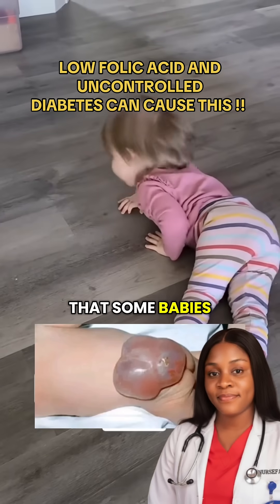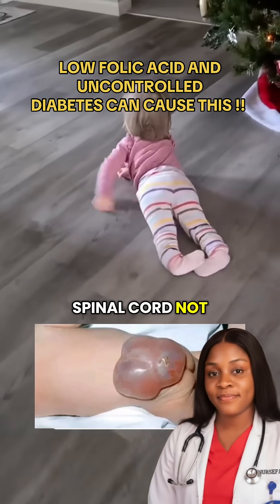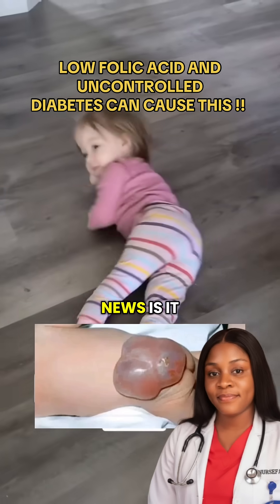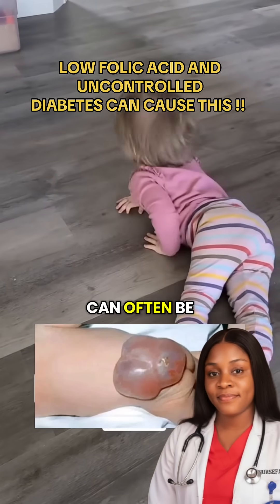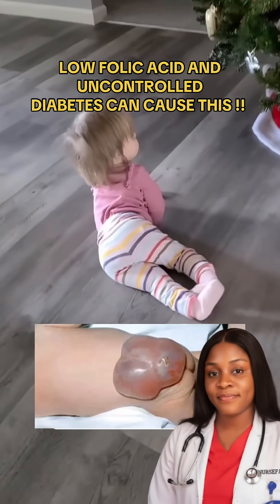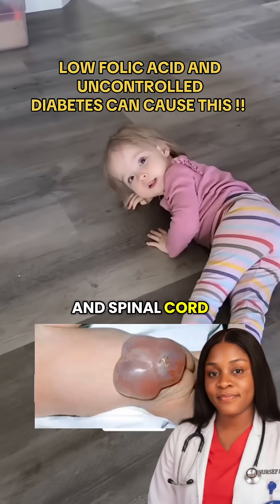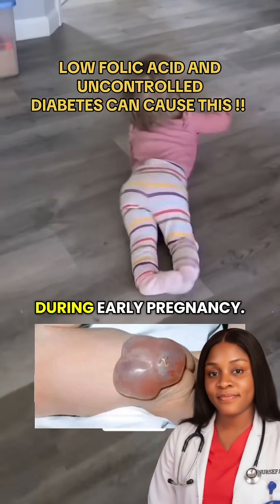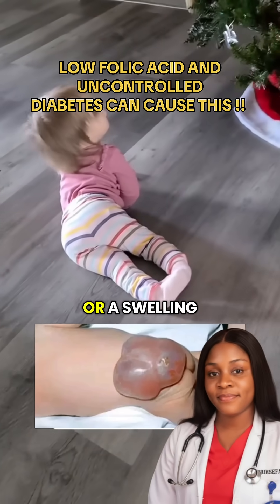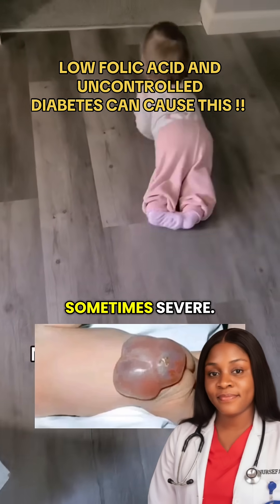Did you know that some babies are born with part of their spinal cord not properly closed? It's called spina bifida, and the good news is it can often be prevented. Spina bifida is a birth defect that happens when a baby's spine and spinal cord don't form completely during early pregnancy. It can cause a small opening or a swelling in the baby's back — sometimes mild, but sometimes severe.